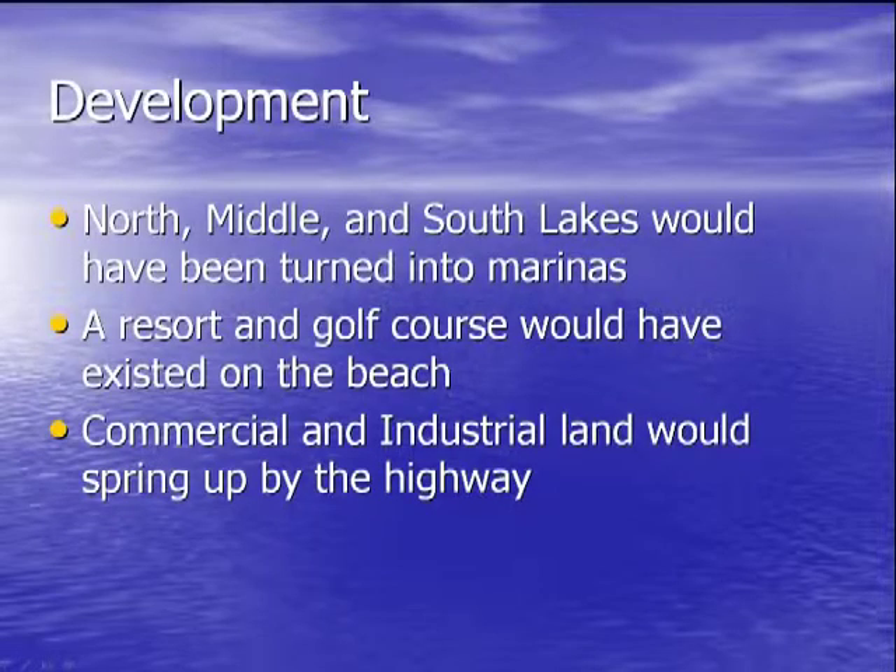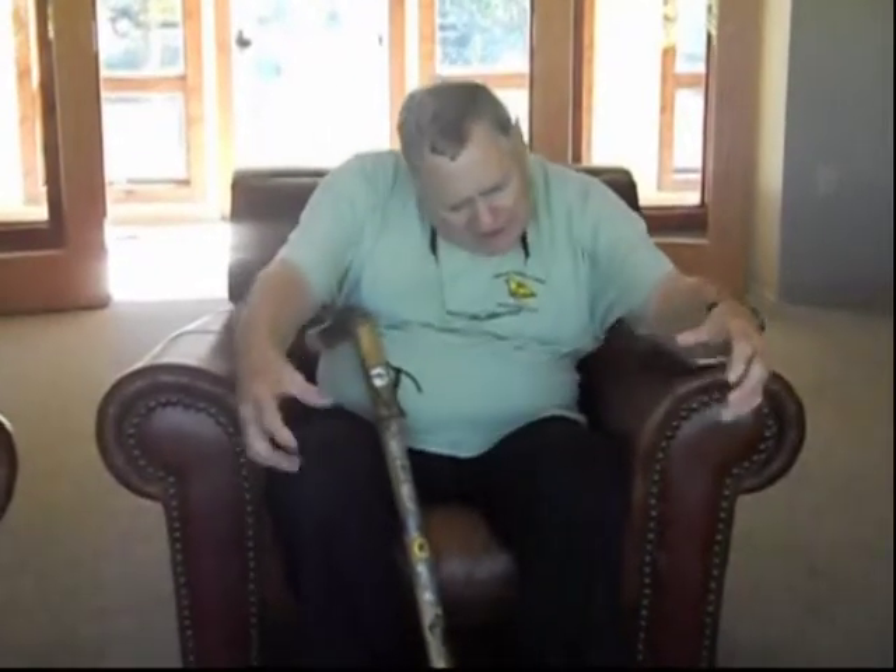If that had happened, the area would have ended up looking like parts of China, where there is little greenery and many overdeveloped areas — where people farm or industrialize everything right up to the highways.